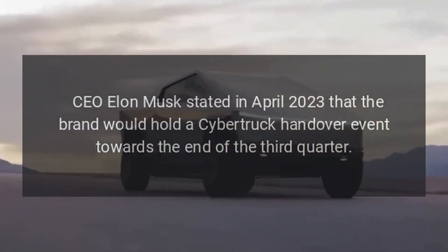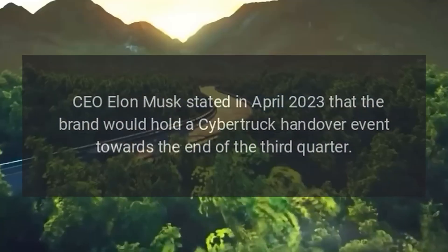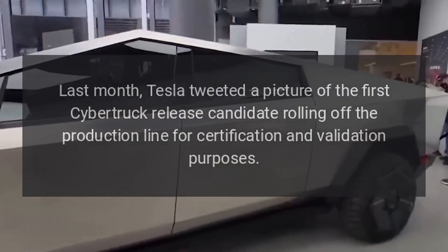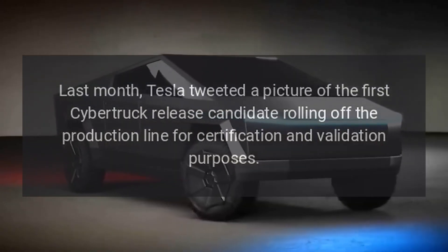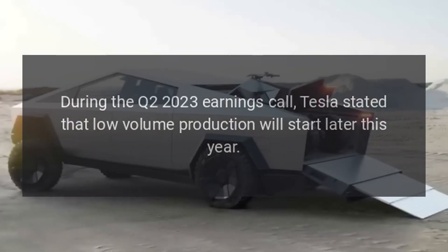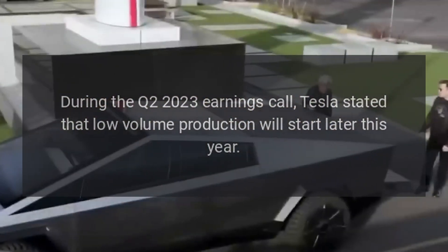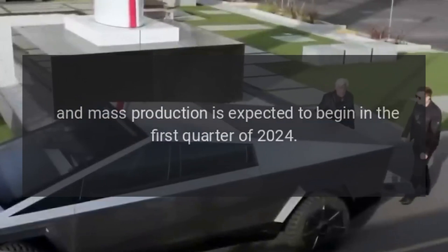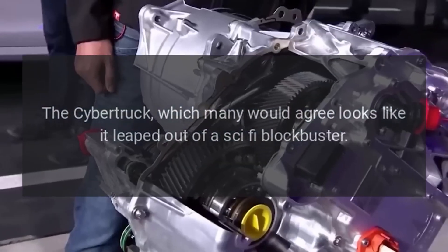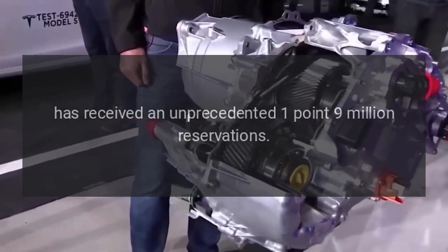CEO Elon Musk stated in April 2023 that the brand would hold a Cybertruck handover event towards the end of the third quarter — a timeframe that is fast approaching. Last month, Tesla tweeted a picture of the first Cybertruck release candidate rolling off the production line for certification and validation purposes. During the Q2 2023 earnings call, Tesla stated that low-volume production will start later this year, with mass production expected to begin in the first quarter of 2024.